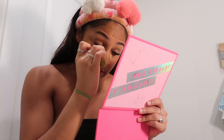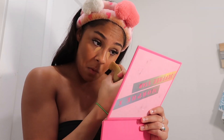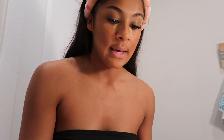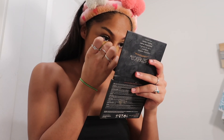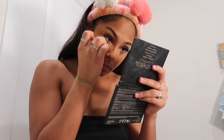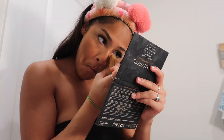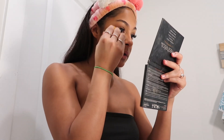I went out yesterday and forgot to blend my nose contour and I looked like a fool. Now we're gonna go back with the concealer — actually let's put the concealer on first.